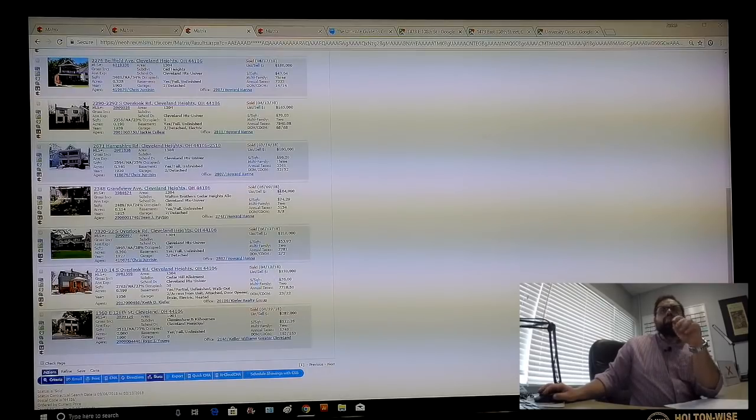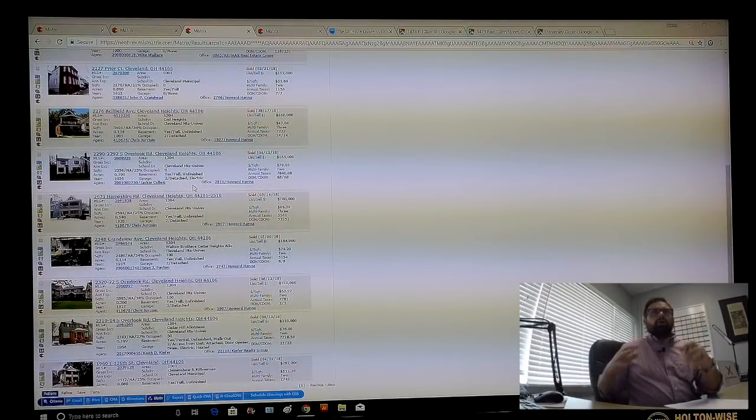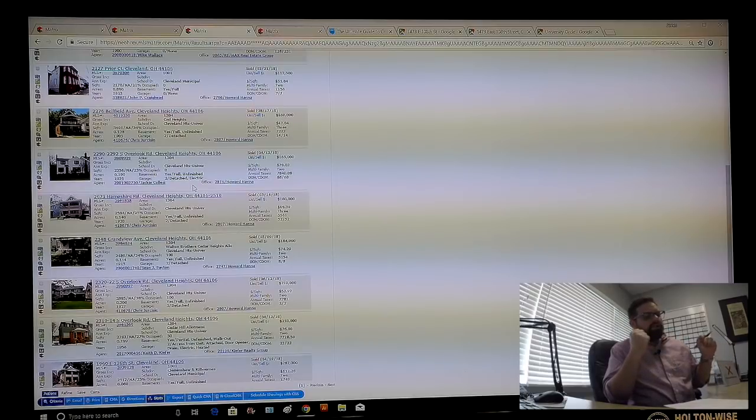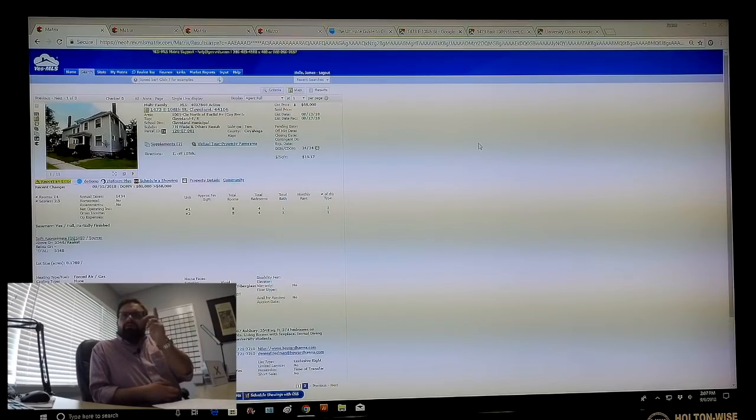I did pull some other comps for you. Properties in the 44106 zip code falling in that great University Circle area have price points of $282K, $210K, $210K, $184K, $180K, $165K, $160K. When you're analyzing this deal, I don't want you to get confused with those comps — those are not comparable to this property. Some other details: each unit has four beds, one bath. The rent was not listed, and we were not able to schedule a showing. Whatever they are renting these units for is kind of irrelevant, because this property simply is not going to work for what you two want to do.